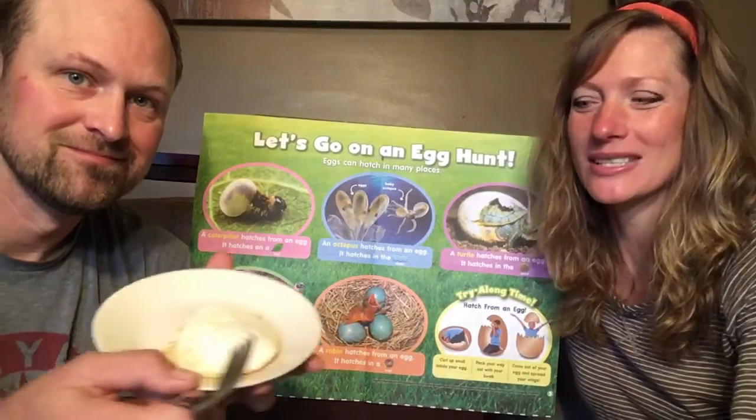Hi boys and girls, I got ready for the day. I'm ready to go. We gave Mr. Stewart his egg. Let me show you what it looks like. Do you remember that part that was all clear? It's white now — that's why it's called the white of an egg.